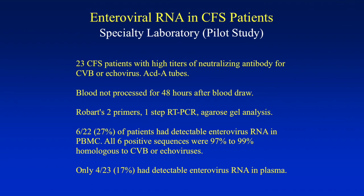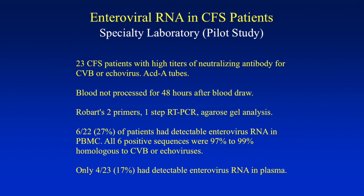The next pilot study was done at a specialty laboratory. We had 23 CFS patients' blood sent to them, but it was not processed for 48 hours due to a mix-up. This assay uses Dr. Robart's primers from Denver Children's Hospital — the same researcher who worked with Dr. Steven Strauss — employing one-step RT-PCR and agarose gel analysis. Lo and behold, 6 out of 22 (27%) patients had detectable enterovirus RNA in peripheral blood mononuclear cells. All six positive sequences were 97–99% homologous to Coxsackie B or echoviruses but not identical, eliminating the possibility of cDNA contamination. Only 4 out of 23 (17%) had detectable enterovirus RNA in plasma.